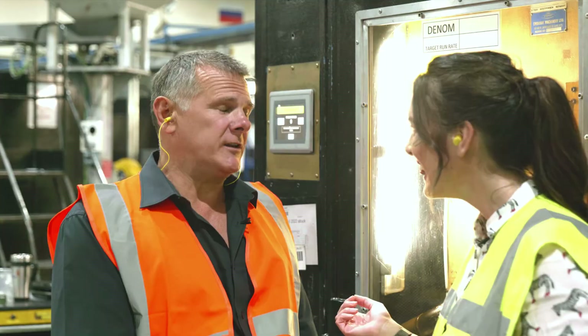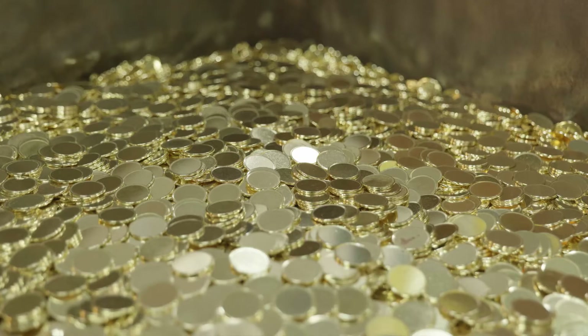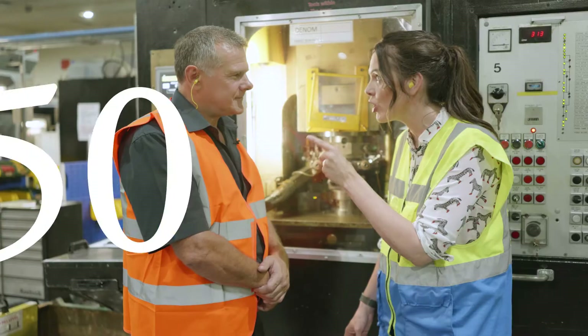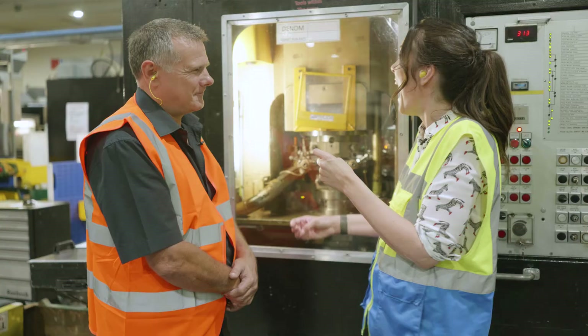Wayne, where are we? We're in the Royal Mint in Llantrisant, currently in the circulating coin department. This is where we strike all of the circulation coins like 10ps and 20ps, and also where we pack them and send them out to the customer. When you say strike, that's making the coin — where we turn a blank into a coin, basically putting a head and a tail on it. This is where all circulation coins have been made over the last number of years.